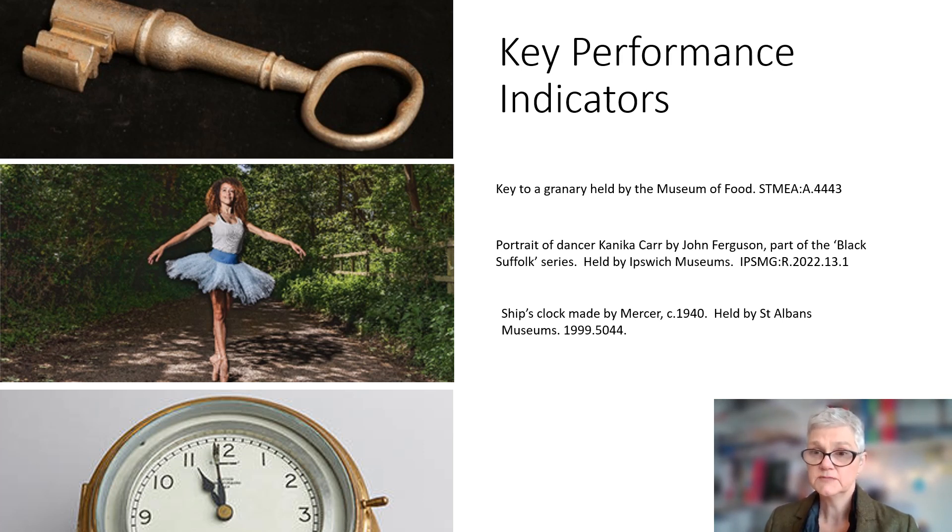In museums, apart from visitor numbers in person, there's very little agreement on what KPIs should be. One of the difficulties in setting universal KPIs is that museums are so different. The priorities of a small volunteer-run museum are not the same as those of a large national museum.